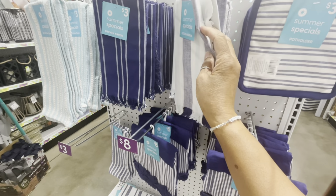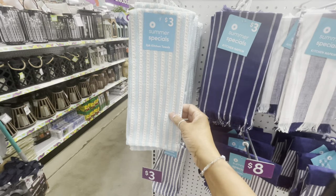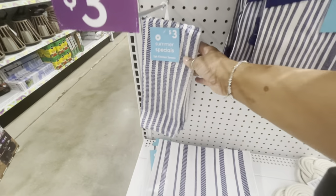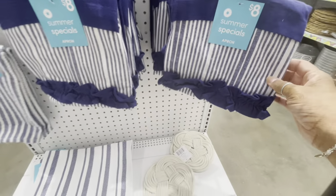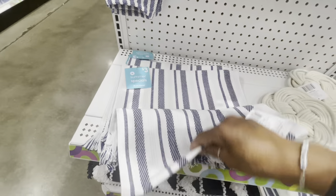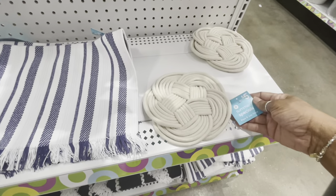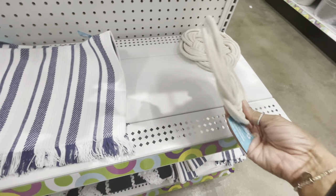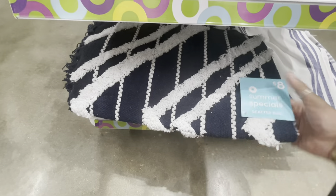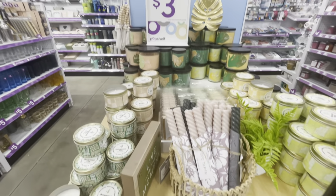On this end cap they have all of their summer specials: pot holders for three, kitchen napkins in a set of two for three, a two-pack of kitchen towels for three, aprons here in blue, and more kitchen towels for three. I love the blues — the aprons are eight. Here is a place mat for three dollars each. They also have rope and jute trivets for five, and a scatter rug down here for eight. Everything on this end cap is really nice.